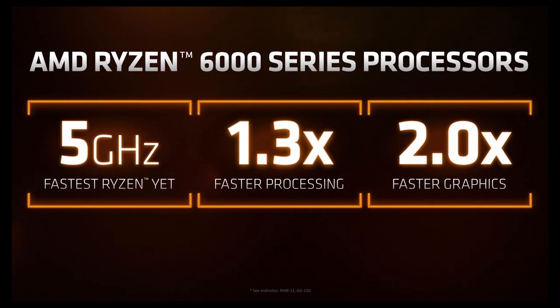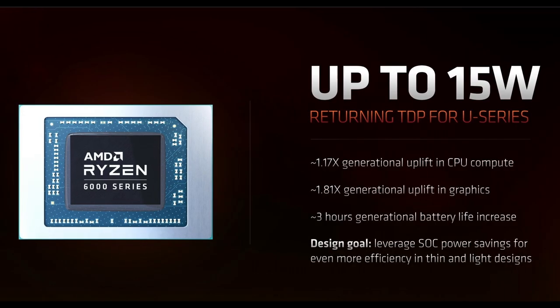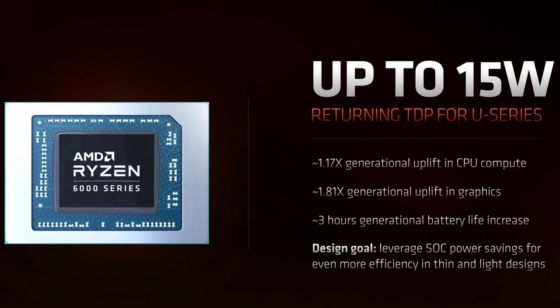Let's start with the two times performance improvement claim. The 6800U at 28 watts is being compared to the 5800U at 15 watts — to me that's kind of an unfair comparison, but let's roll with it. If we go to the end of the chart deck and look at the testing notes, that claim is being made using TimeSpy. What they didn't show us — and actually removed before the press event — was that the 6800U at 15 watts is going to be at least 1.8 times as fast as the older 15 watt variant. Again, that's using TimeSpy, so we've got a starting point for our analysis.